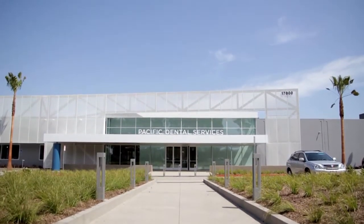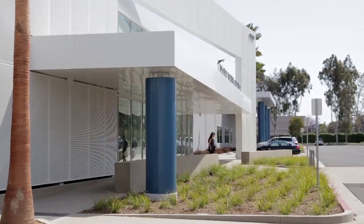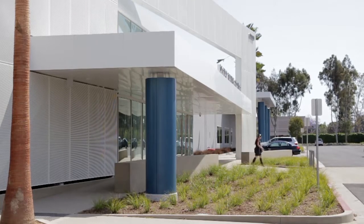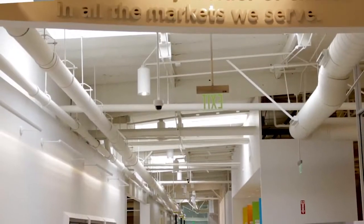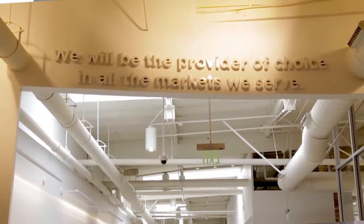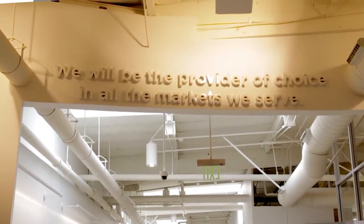Pacific Dental Services is a dental management company. We partner with dentists so the dentists can focus on what they do well, which is dentistry. And we take care of the whole business aspect, all the way from real estate through construction to operations.